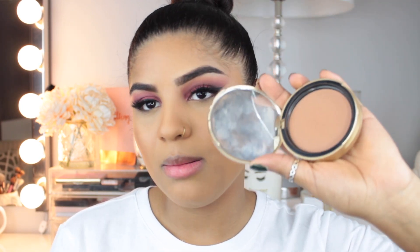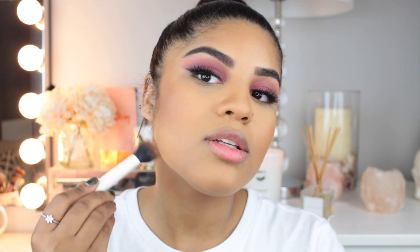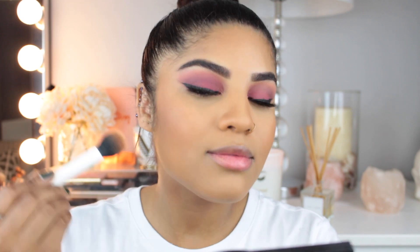So I'm going to contour my face a little bit, chisel the cheeks a little bit. I'm using my Too Faced Chocolate Soleil bronzer and a Real Techniques dual fiber brush. I'm going to focus it on the hollows of my cheeks and hit the chin again. And I'm just going to use a little bit of this powder from my nose.